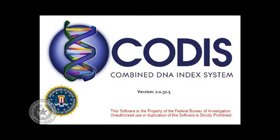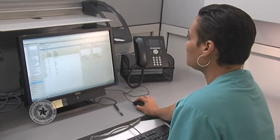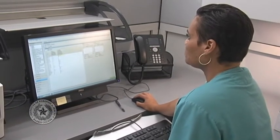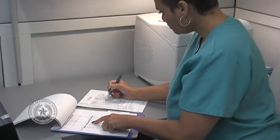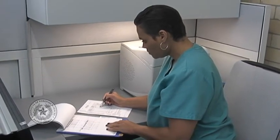In some situations, no suspect is identified prior to DNA testing of the evidence. In that case, the DNA profile from the unknown perpetrator can be entered into a national DNA database known as the Combined DNA Index System, or CODIS. The CODIS computer database rapidly compares the DNA profiles of millions of previously convicted offenders to the profiles of DNA recovered from crime scenes. When the computer finds a match in the database, the name and other identifying information is provided to law enforcement agencies for further investigation.